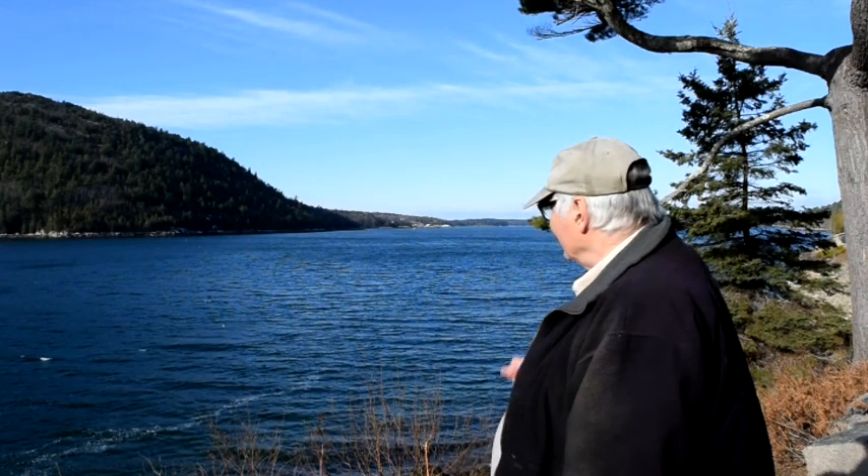Welcome to 30 Days on Mount Desert Island. I'm Todd Dunn and it's December 15th. Today I'm on my way to Northeast Harbor via Sergeant Drive, which is the scenic route in that it goes up the east side of Somes Sound. You can see the sound behind me here.